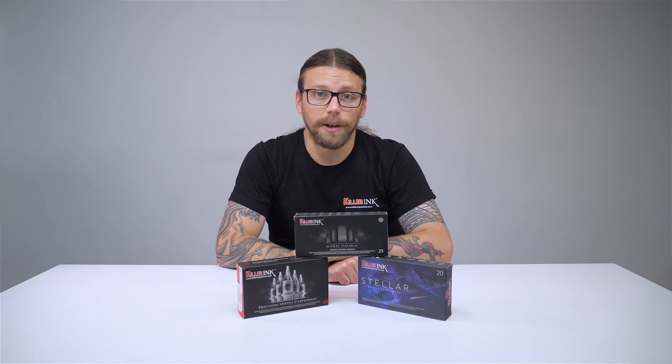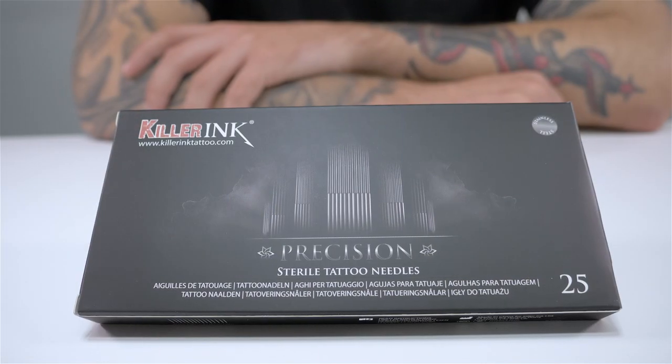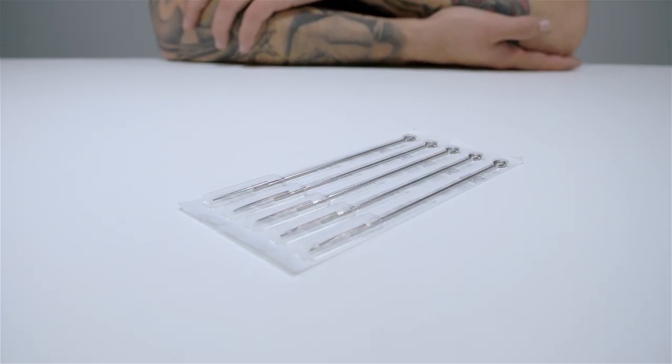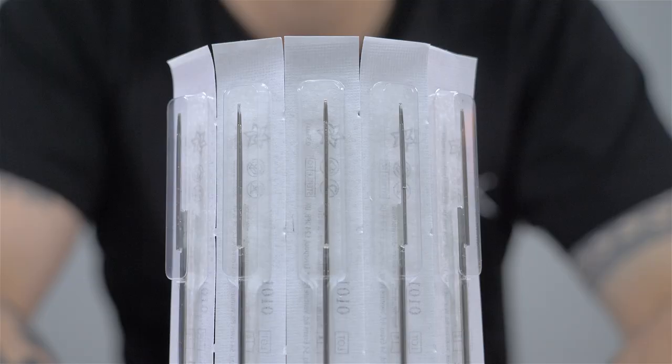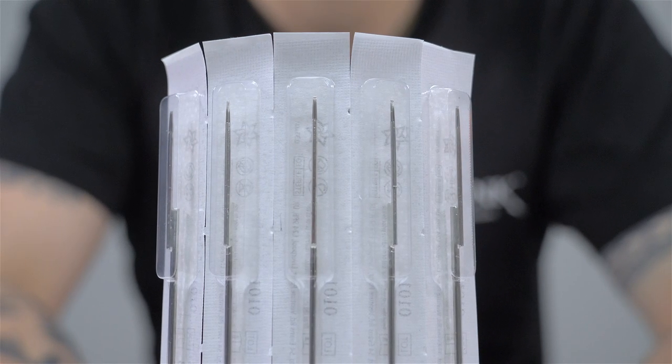Moving on to needles, Killer Ink offers three types of tattoo needles: Bug Pin, Double Zero and Precision. Each and every tattoo needle that we stock is made from the finest quality 304 Surgical Stainless Steel and contains lead-free solder for precision grouping.